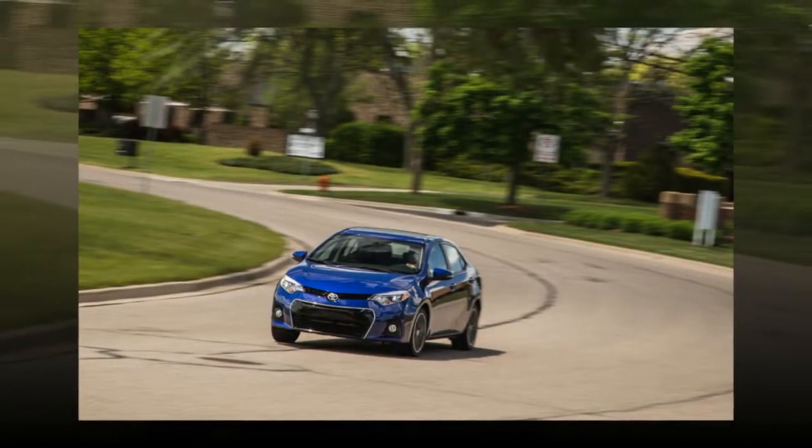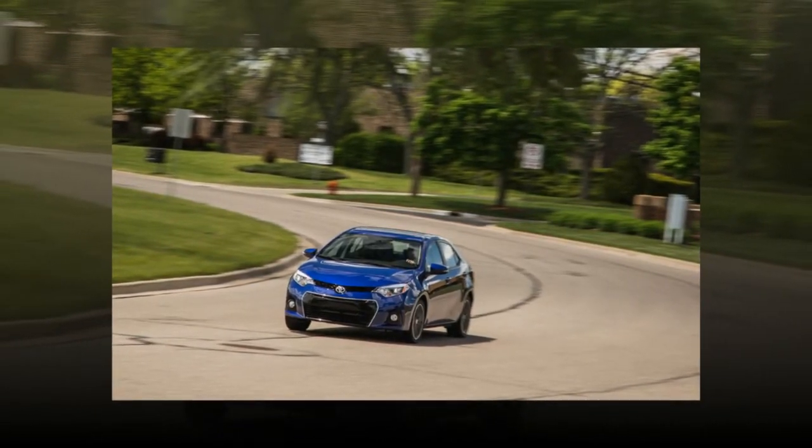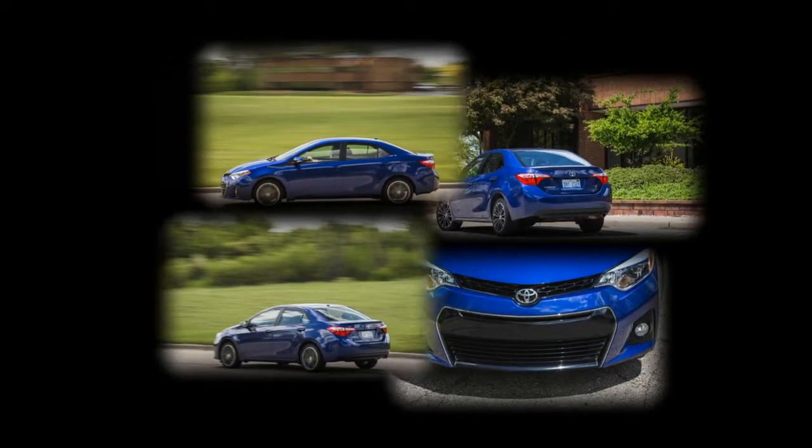It adds a 3.5-inch TFT display in the instrument cluster and front seats with thicker side bolsters that unfortunately don't provide much additional support. Also included are cruise control, automatic climate control, proximity entry and push-button start, as well as the aforementioned sunroof and Entune infotainment system.